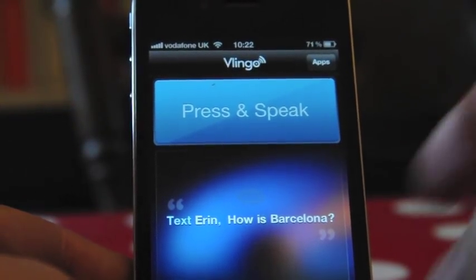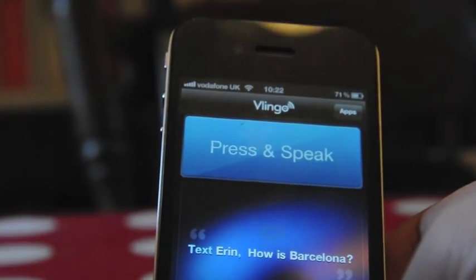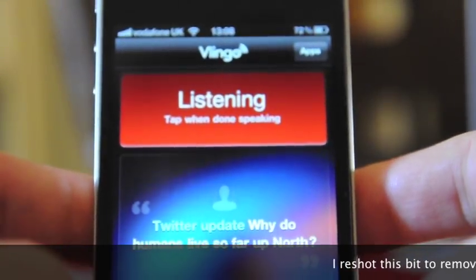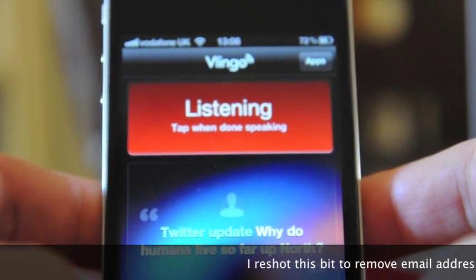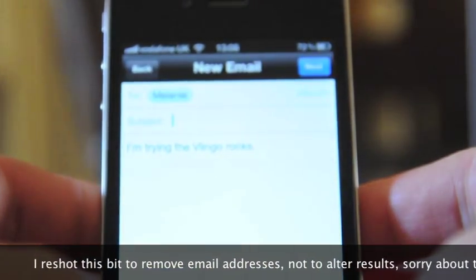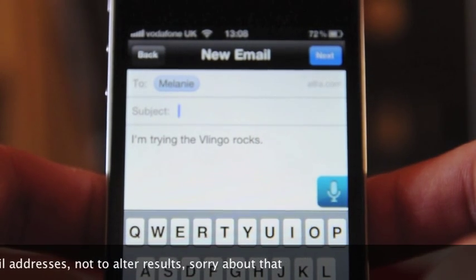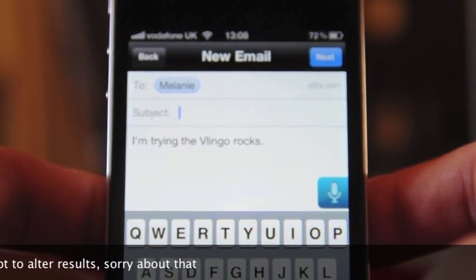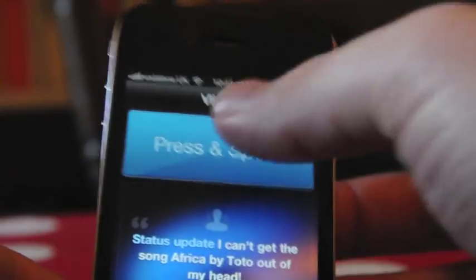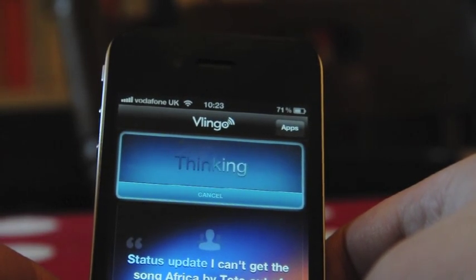I tried 'Email Melanie: I'm trying the Vlingo app' — it's composed an email and put in the text 'I'm trying the Vlingo app,' pretty close, not quite there. Now 'Find me vegan food' — this is one that Dragon Go handled pretty well.